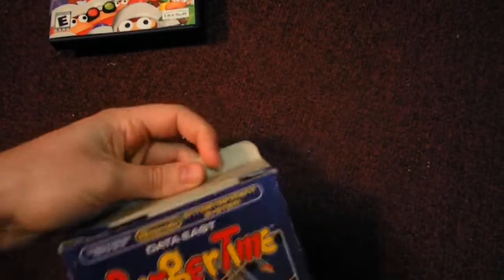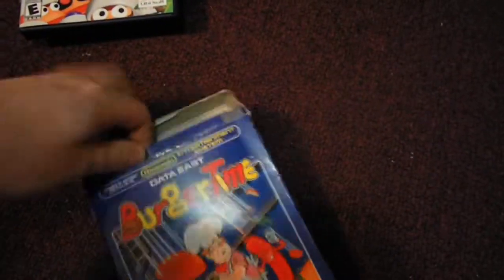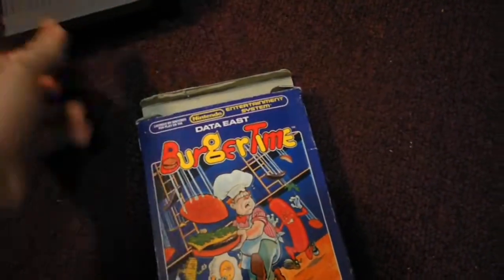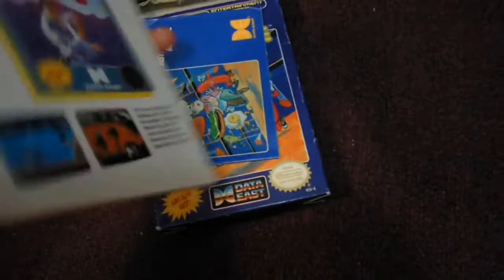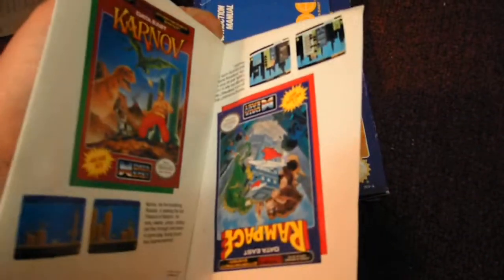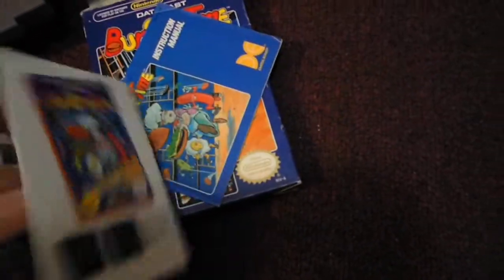It's complete in the box — it has everything. It's got the cart, it's got the dust sleeve, and the cart itself is in mint condition. The pins look brand new. It not only came with the manual, but it also came with this cool little poster that has other Data East games on it — we've got Karnov, Rampage, Cobra Command. I might be hanging this one up, it's really cool.